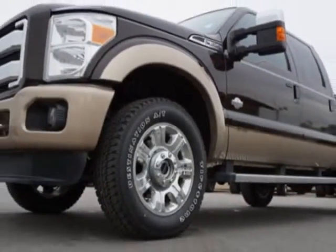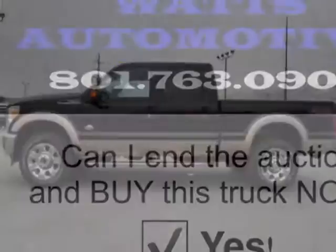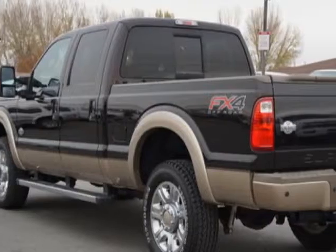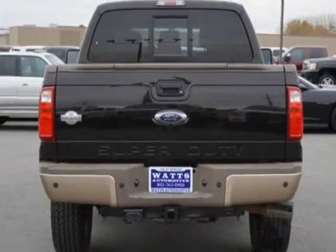This Super Duty F-350 boasts a 6.7-liter engine and has a 6-speed automatic transmission. Another great feature is that this vehicle uses diesel. Additional options for this vehicle include power driver seat, navigation system, tow package, and driver airbag.